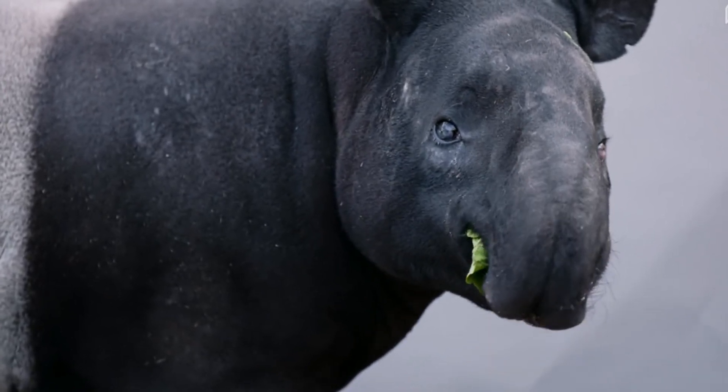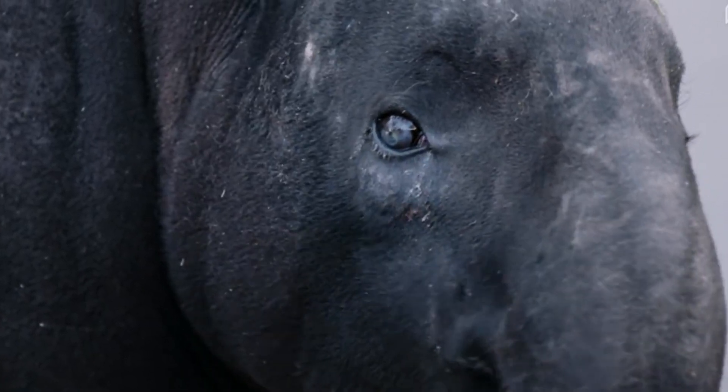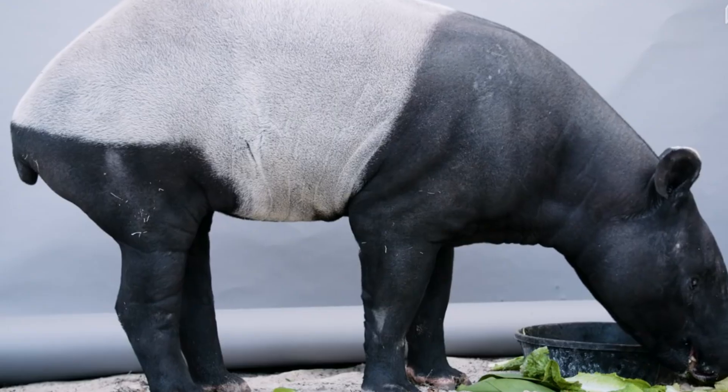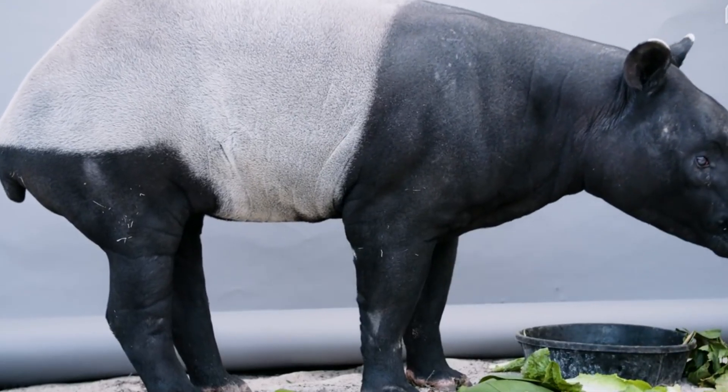So, Mr. Tapir, what's your secret to staying so chill? I just eat a lot of leaves and avoid drama. Also, naps. Lots of naps. Relatable. Very relatable.